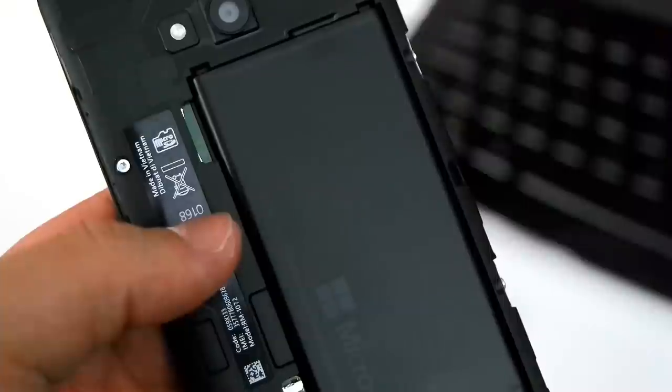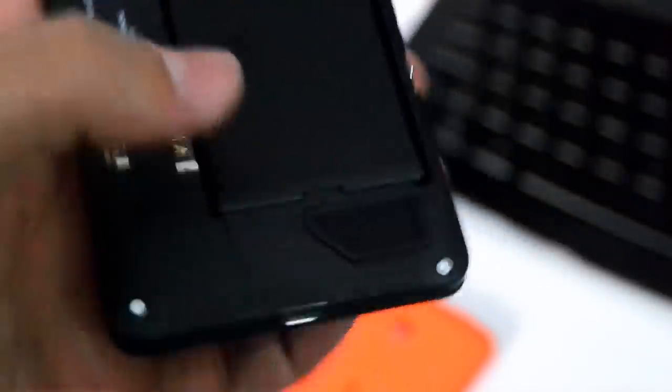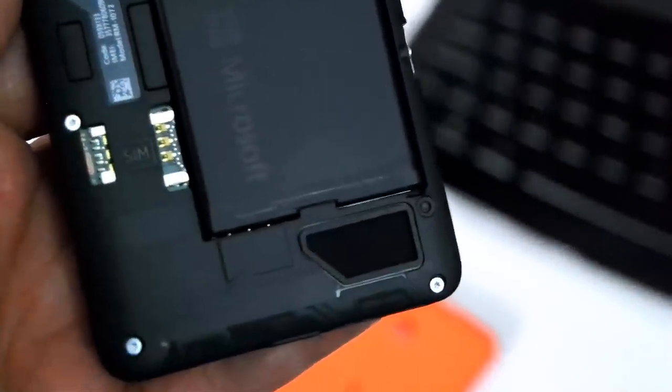Beneath the removable back cover, we have space for a micro SD card slot, and we also have a removable 2500 mAh battery, so we've got reasonably good hopes for some good battery life.